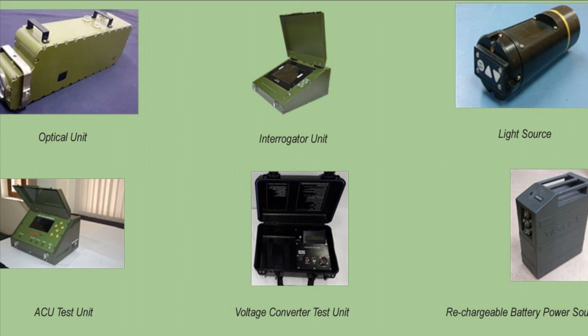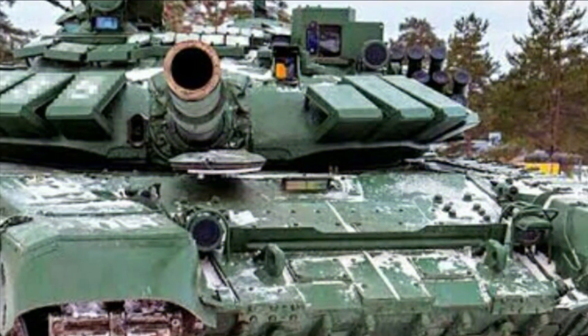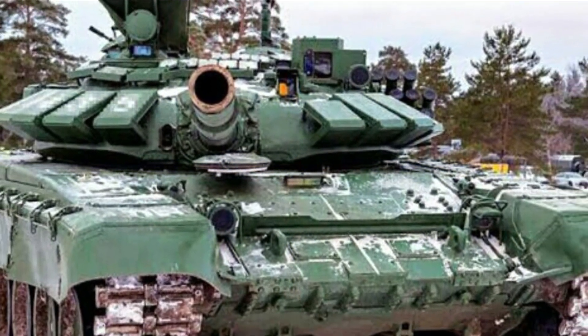IRDE, a DRDO lab, has designed and developed this thermal imager camera based on the PSQR of the Indian Army. The system is completely indigenous and there is an urgent requirement for it in the Army.